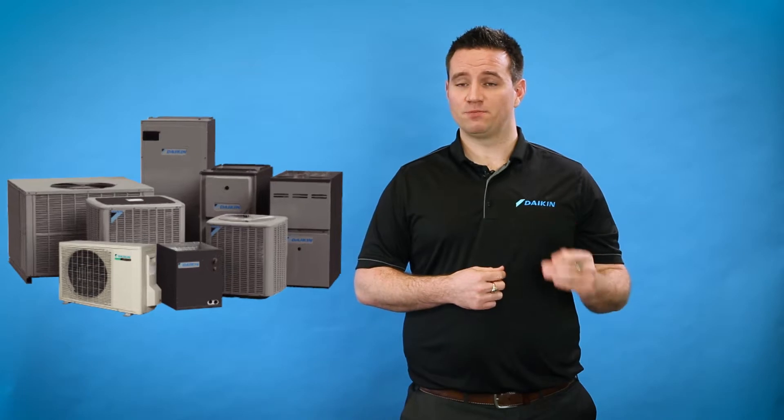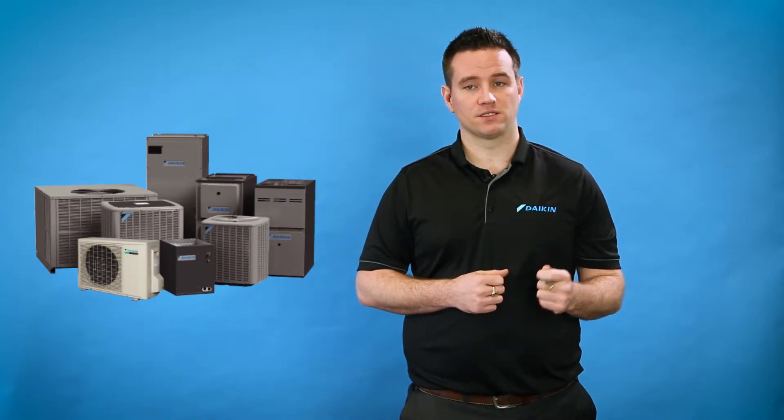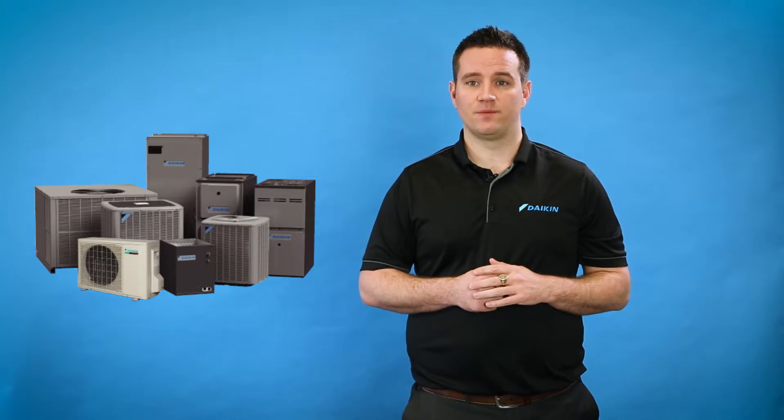Hi, I'm Matt and today we're going to talk to you about how having a heat pump installed in your home can help to save you money. Mini Splits help drive energy savings, reduce home heating costs, and lower your impact on the environment.